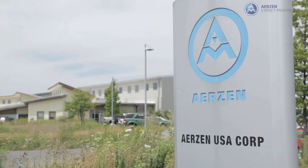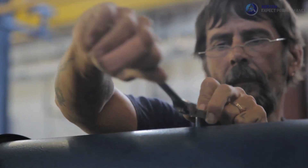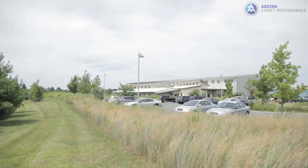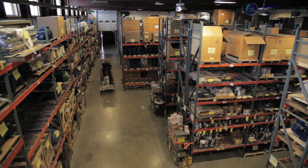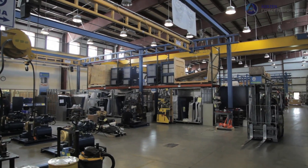Airzen USA was founded in 1983 to provide sales, service, and support for the United States. The company occupies a LEED Gold facility that features sustainable construction and lean manufacturing layout.